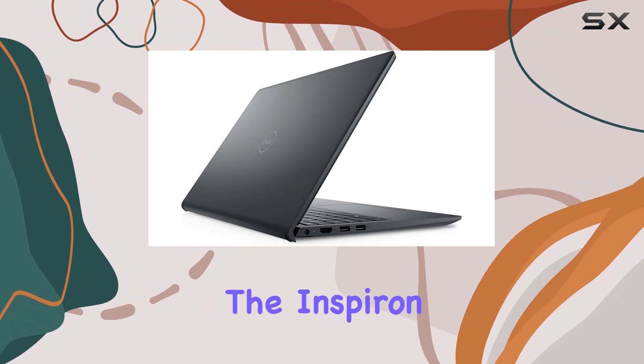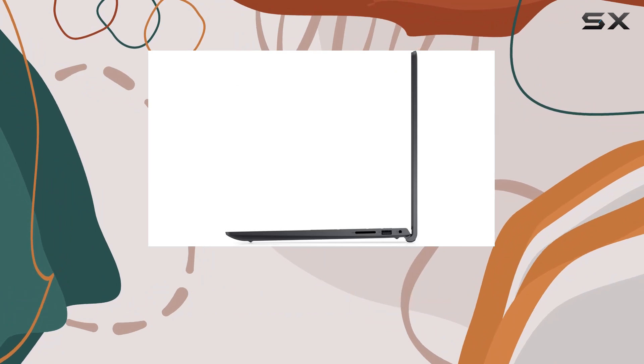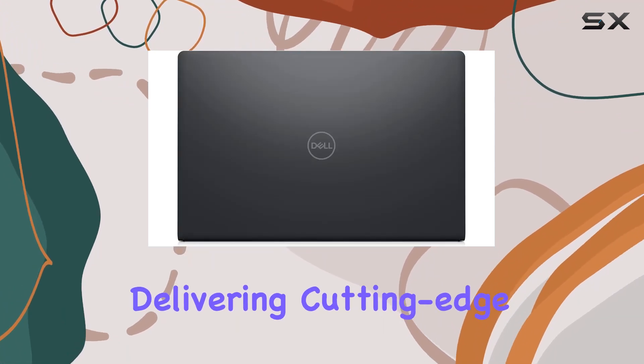In terms of design, the sleek black finish gives the Inspiron a modern and sophisticated look. The model, released in 2022, showcases Dell's commitment to delivering cutting-edge technology.